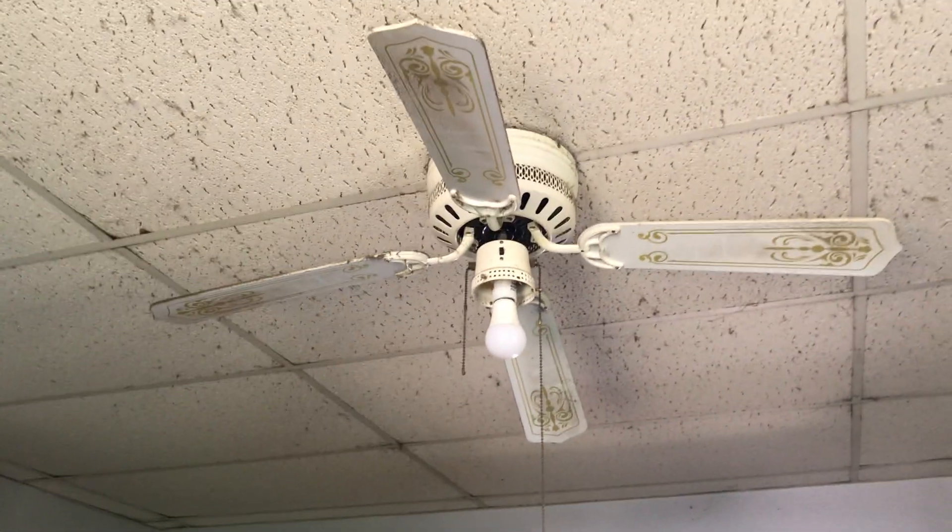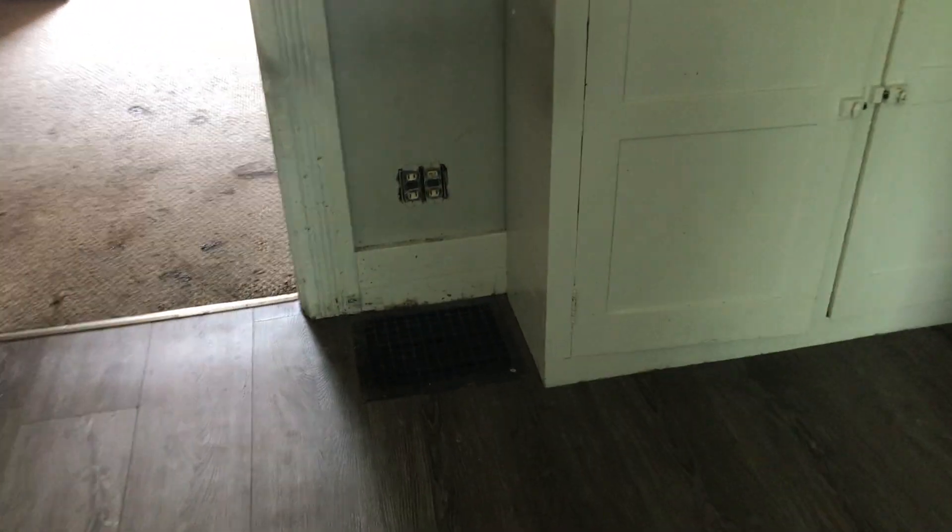We need a complete paint job in this room. Replace one of the ceiling tiles that has wet spots on it. The globe to the ceiling fan is missing. There is another outlet cover missing. Going into the next room — replace the outlet switch cover. The carpet in here is badly damaged and needs to be replaced. The cabinets need a coat of varnish on them.